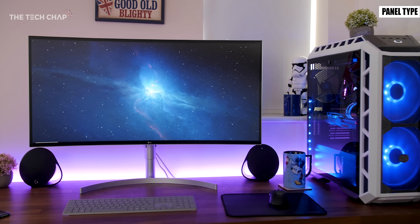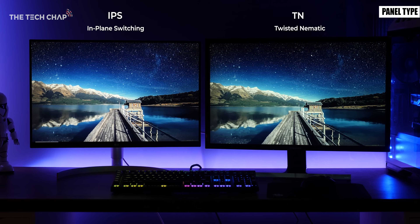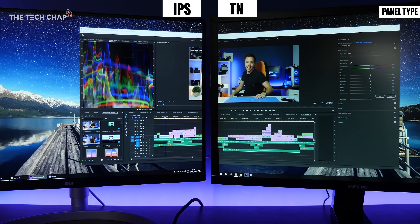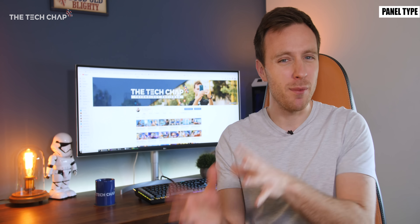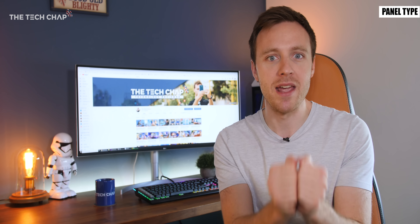IPS screens are the next most popular after TN and they provide the best overall quality with improved brightness, contrast, more accurate colors and far better viewing angles than TN. Some manufacturers have their own version of IPS — Samsung calls theirs PLS which they claim has some advantages — but for our purposes I'm going to group them all into the same IPS category.